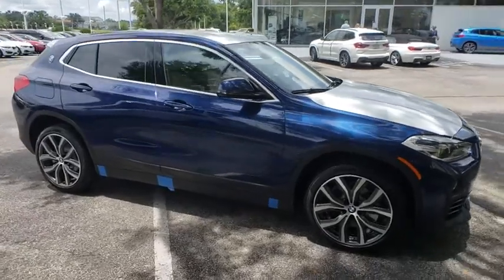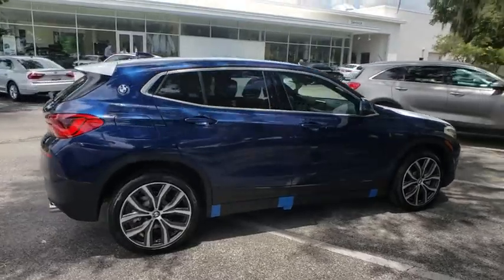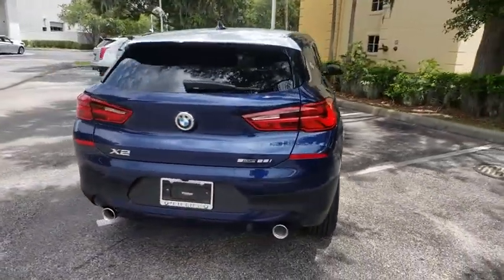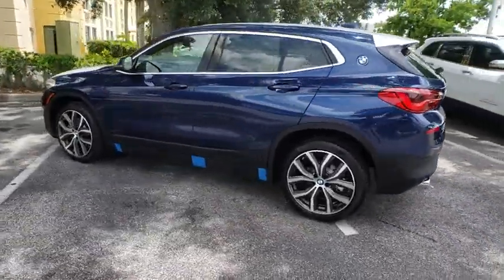The 2018 BMW X2. The BMW X2 is an absolute gem in the luxury compact SUV segment. The sporty look and long list of high-end features are sure to get your attention. Here are some of this vehicle's great options.